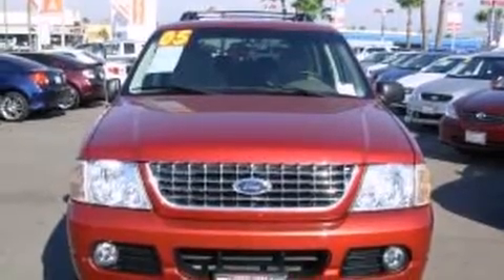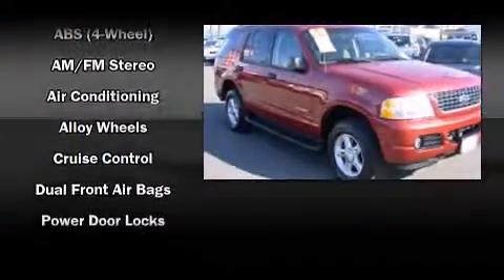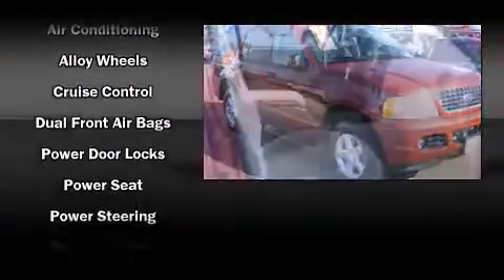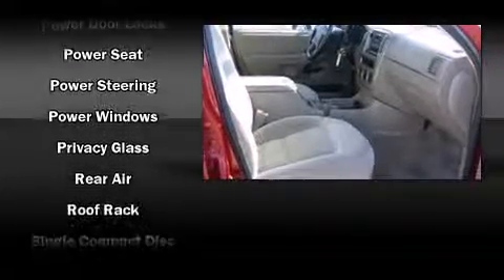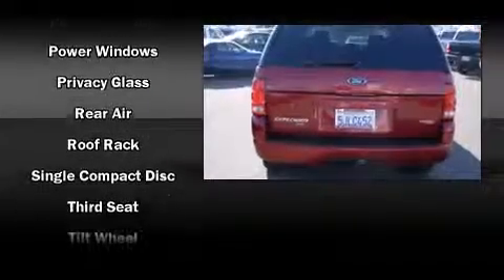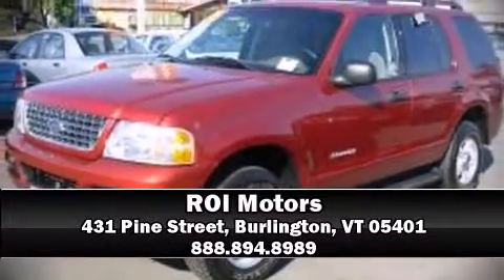Ford ensures the safety and security of its passengers with equipment such as dual front impact airbags, traction control, a security system, and four-wheel disc brakes with ABS. Electronic stability control ensures solid grip atop the road surface no matter how challenging the driving conditions. We'd love to show you this vehicle in person — call to schedule a test drive today.